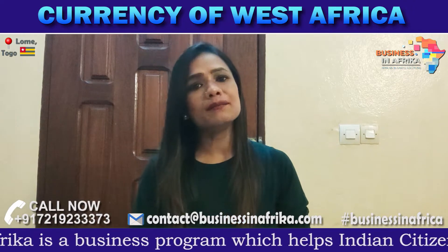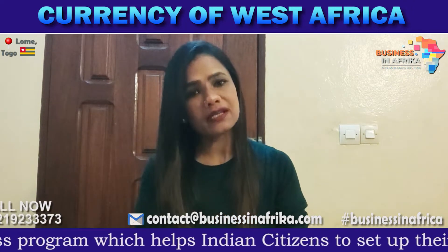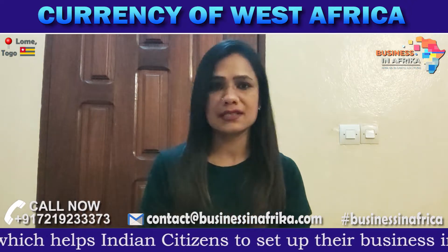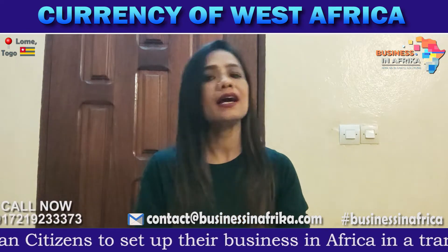In any country, before starting a business, you need very important knowledge about the local currency. So I thought that today I will share a small video with you.